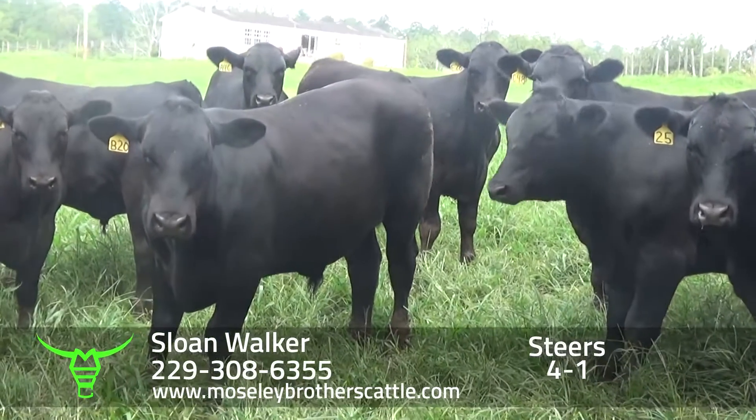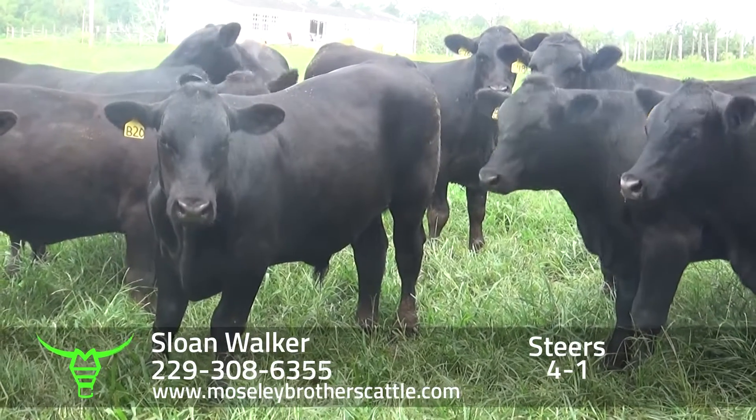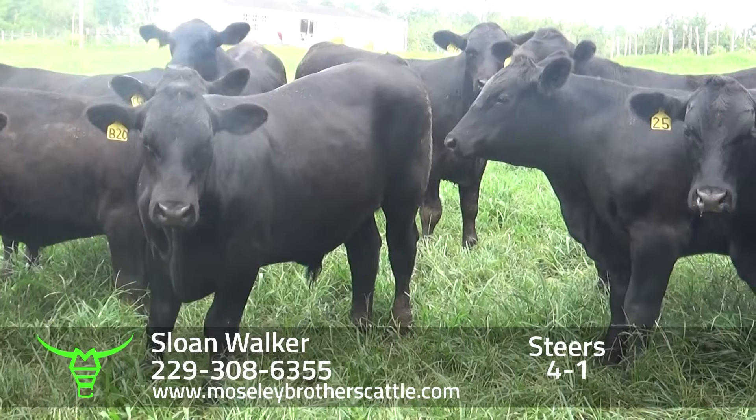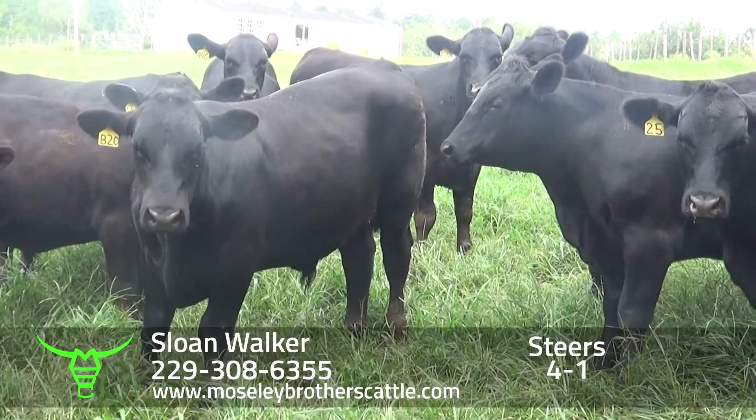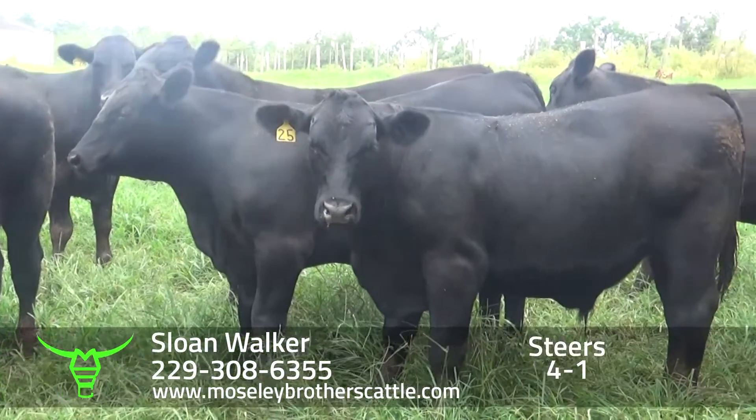The cattle will be hauled about 10 to 12 miles to the fertilizer facility. They'll be weighed on the scales there, on the ground, with a 2% shrink. About a 10 to 12 mile haul.